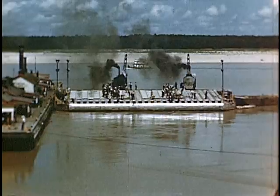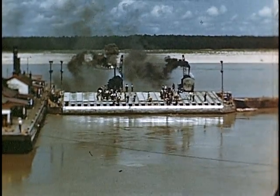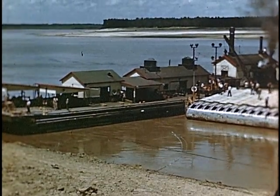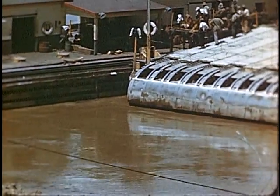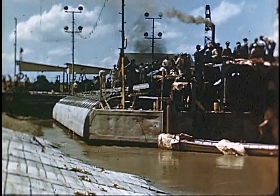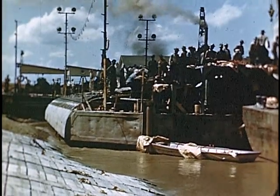Then the assembly barge moves upstream to place a new section. This is a highly specialized operation requiring special equipment which can only be used in this type of work. Much river work is done by private contractors under the supervision of the Army Corps of Engineers, but this operation is done by the Corps itself with hired labor.